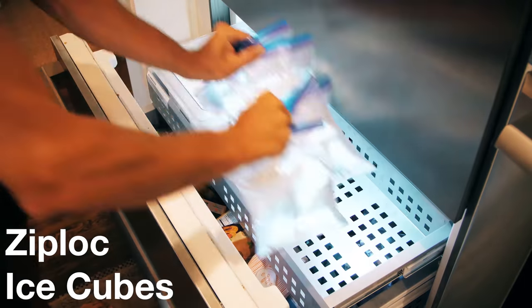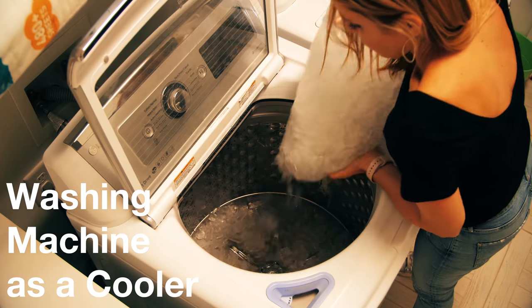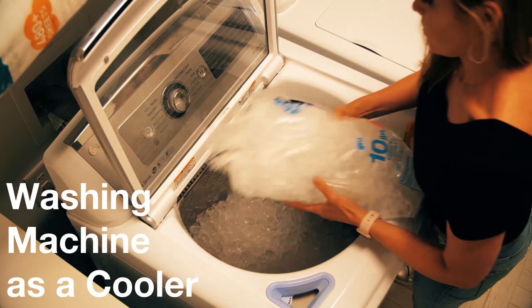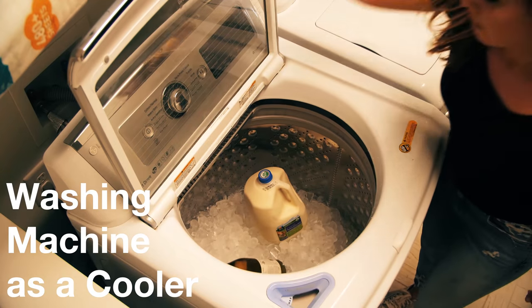Fill plastic bags three quarters full and load them up in your freezer. It'll keep your freezer colder longer if you lose power, and it will give you fresh water as it melts. If you're running out of cooler space, you can fill your washing machine with ice and keep the essentials cool.